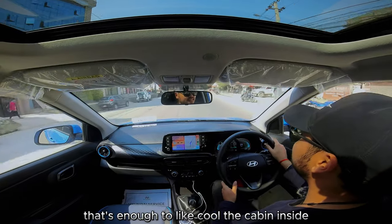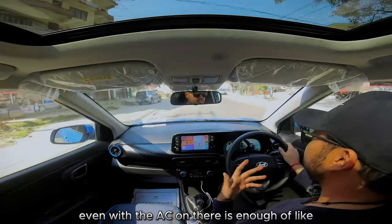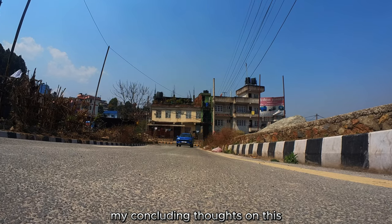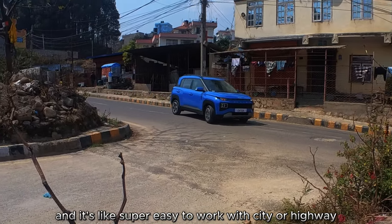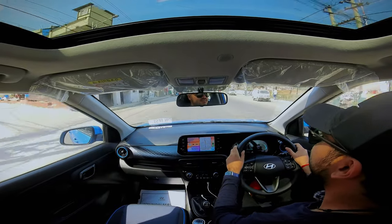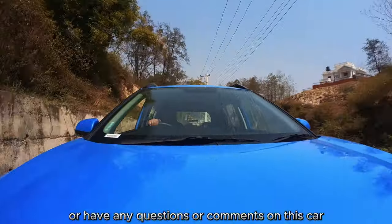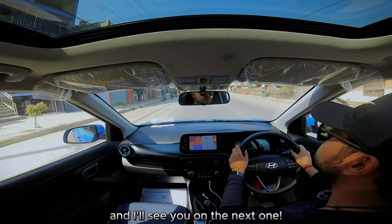Even with the AC on, there's enough torque and pickup that you don't feel any power lag. My concluding thought is that this car is very well balanced and super easy to work with, whether in the city or on the highway. If you liked this review or have any questions or comments, feel free to drop a comment below, and I'll see you on the next one.